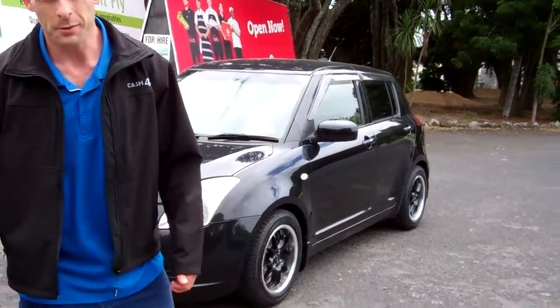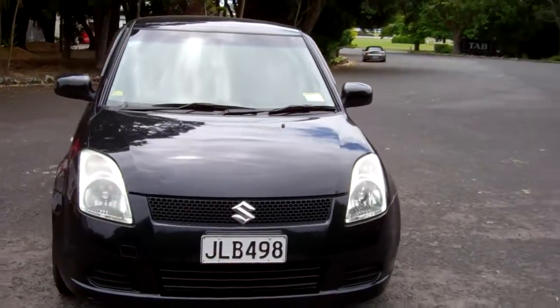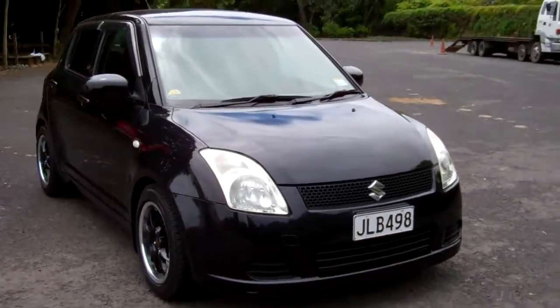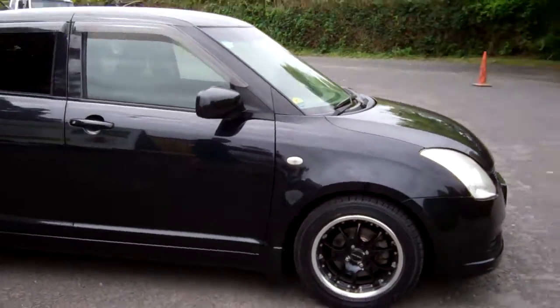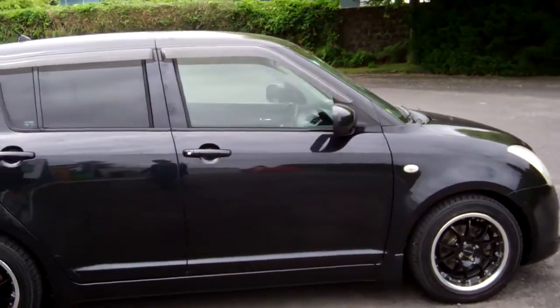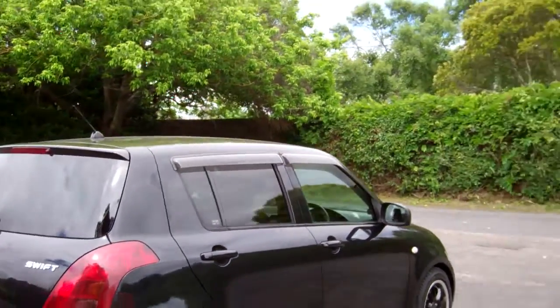Hi everyone, Dan from Cash for Cars. What you're looking at is our latest vehicle to go on the internet in an auction. This is a 2004 Suzuki Swift 5-door hatchback. Highly popular vehicles in a cool colour — black with the rear tinted windows and window monsoons.